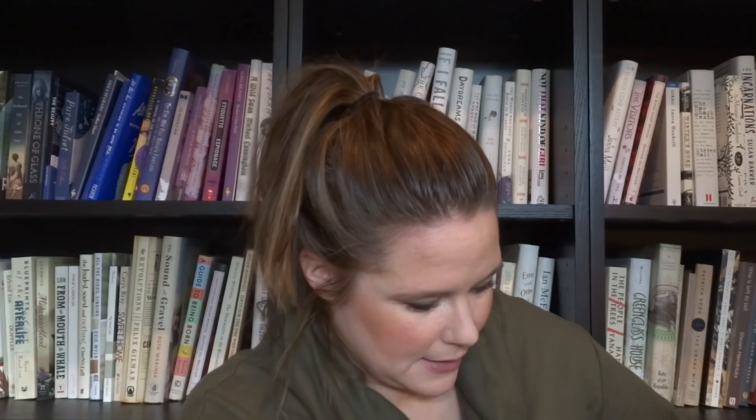I got scissors — when will I ever learn to bring scissors out for unboxings? Oh, also by the way, the top of the box is so cute — all different types of book spines.